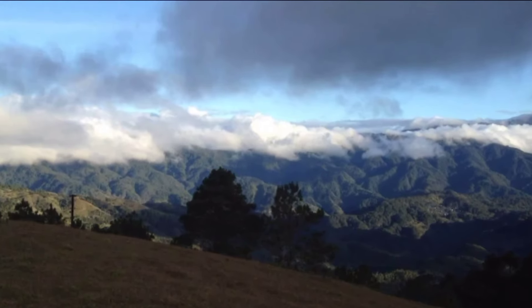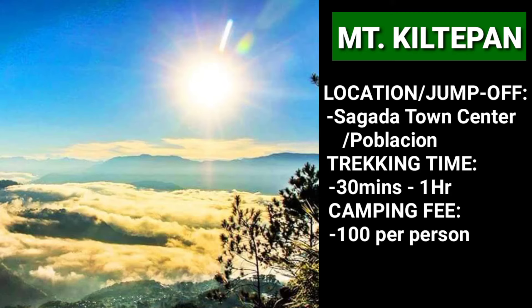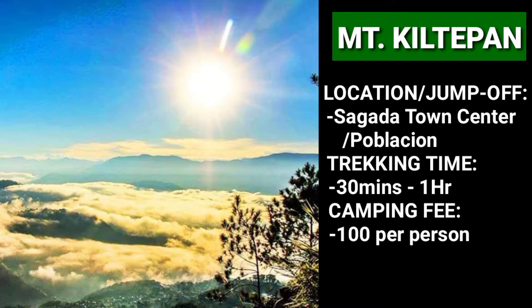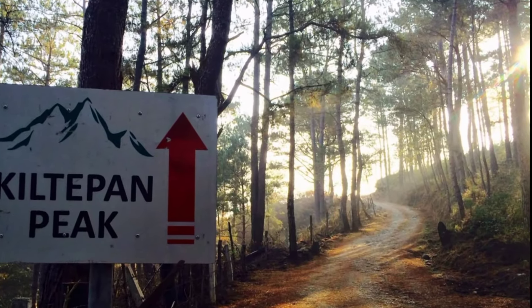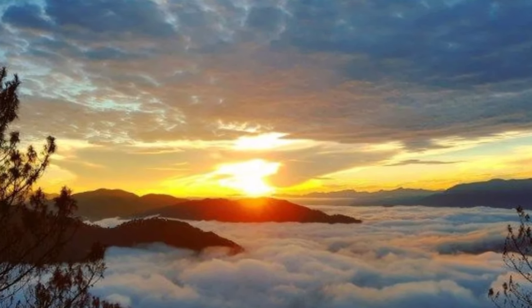During the early morning, a sea of clouds usually forms. Mount Ampacau offers a spectacular view of the sunrise and an occasional sea of clouds. It is best to come here during the early morning or late afternoon to catch sight of the beautiful sunrise or sunset. You can also come here during the night if you want.